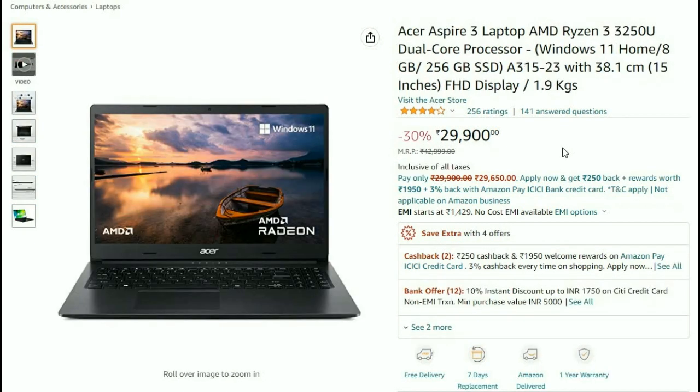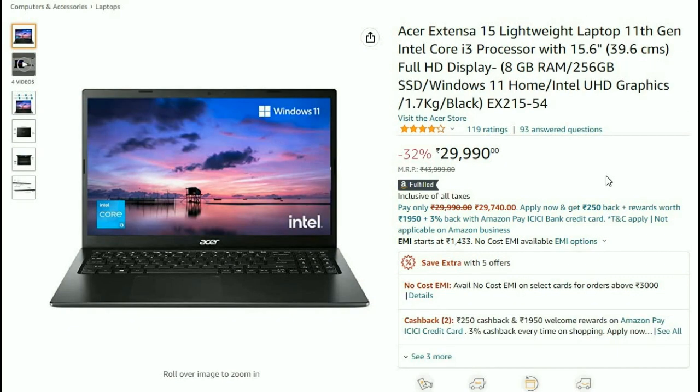And next, if you choose Acer Aspire 3 — Windows 11 Home, 8GB, 256GB SSD, 15 inches, 1.9 kg — available at ₹29,900. And next, if you choose Acer Extensa 15 Lightweight Laptop — 15.6 inches, 8GB RAM, 256GB SSD, Windows 11, Intel UHD Graphics, 1.7 kg — available at ₹29,990. So, these are all under ₹30,000.